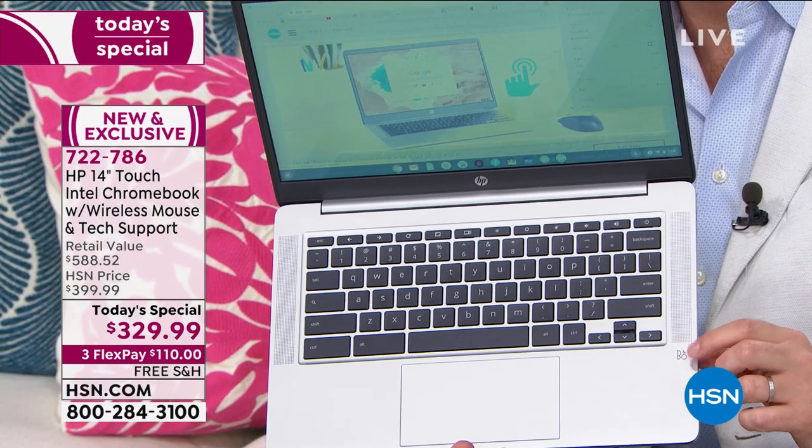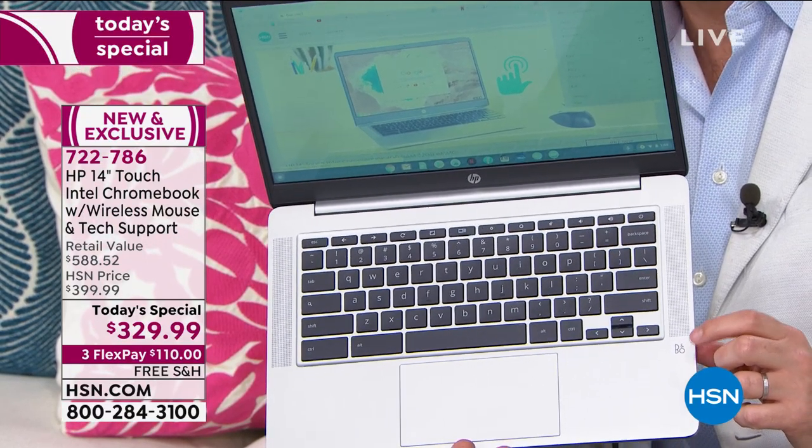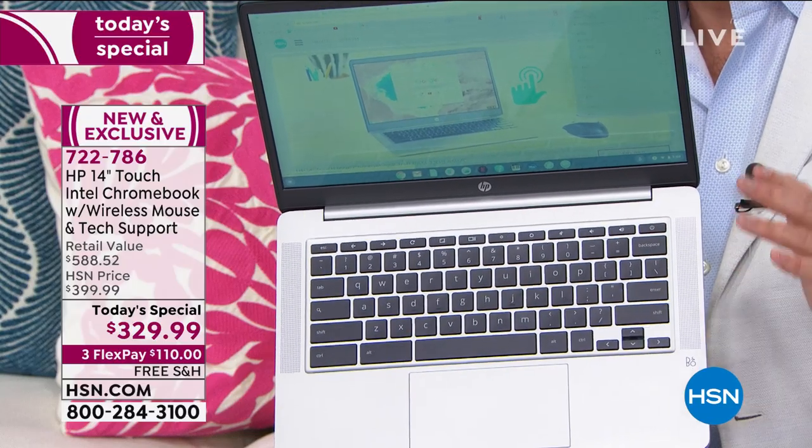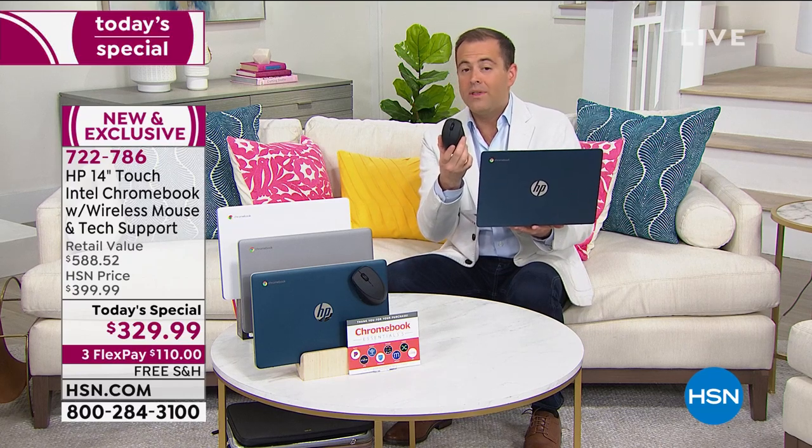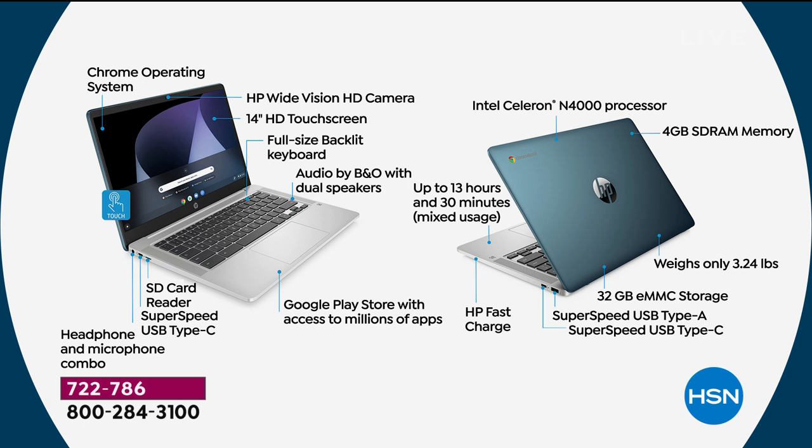The B&O — Bang & Olufsen — sound is really expensive and really premium, and this has it. This is the brand new 2020 model. We show off the 13-hour battery life because it's unheard of. At three and a quarter pounds it's easy to move around — bedroom, the lanai outside — you can take it with you. It has a built-in webcam, gorgeous display, and comes with the official HP x4000 mouse with a 30-month battery life. Included extras: three-year premium technical support.